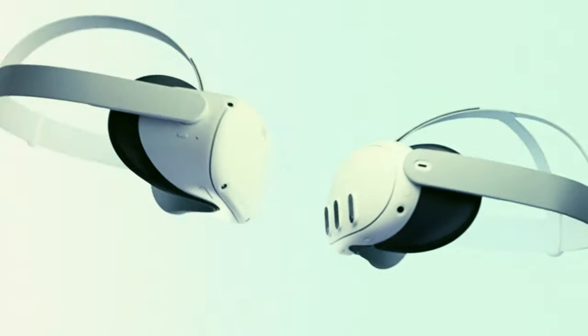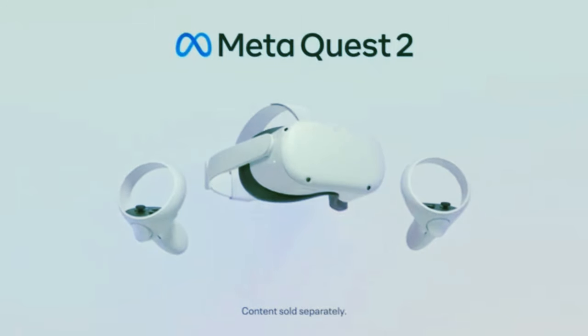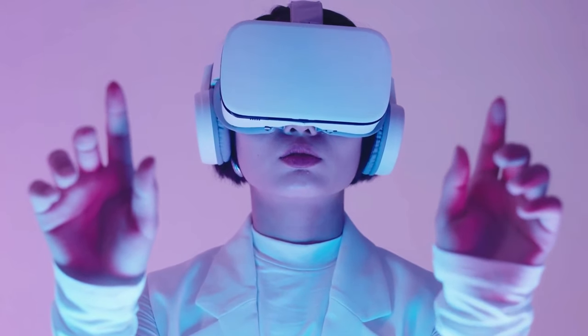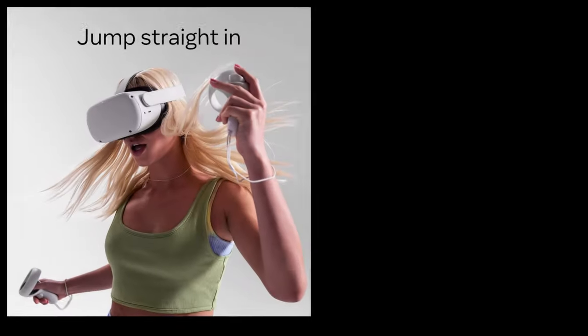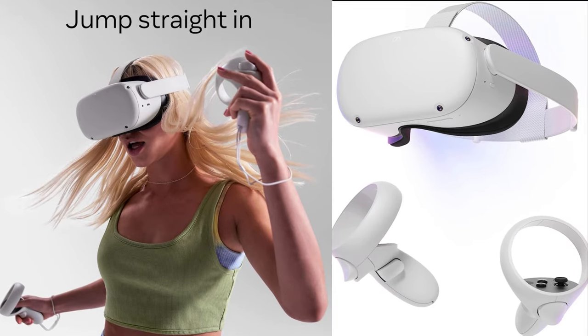Let's kick things off with the elephant in the room: price. The MetaQuest 2 is winning in this department, with a sweet spot at $299 for the 128GB model. But hold on to your wallets, because the Quest 3 steps up at a higher price point, starting at $499 for the 128GB version.